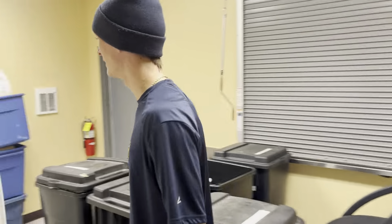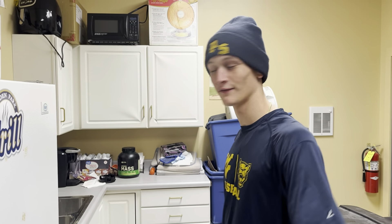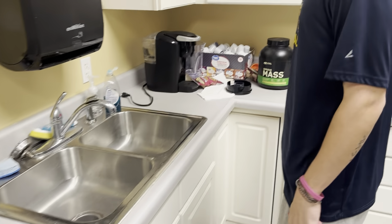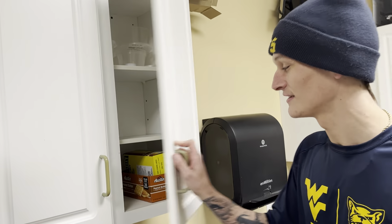This is the kitchen. Got the fridge — nothing in there but a gallon of milk for protein shakes, but you can bring your stuff down here whenever you want. Got a little microwave, heat up some mac and cheese or whatever. During the spring though, we got this thing full of snacks — Carita gets us right up in here.